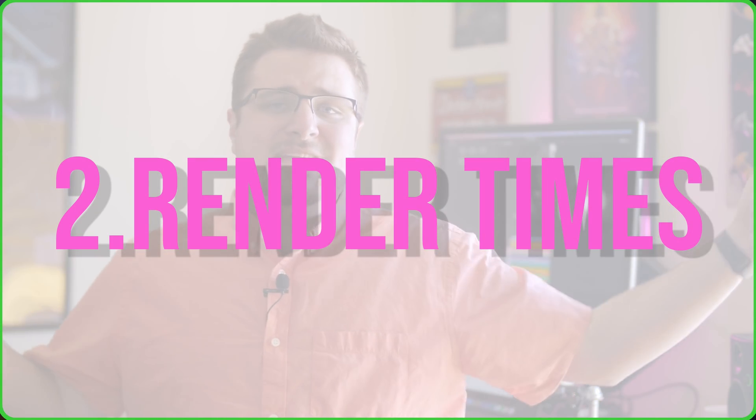On to number two: render times. Although it ties into optimization, the render times are so insanely fast that I had to make it its own point. I've seen tests online where DaVinci Resolve has actually beaten out Final Cut Pro on the MacBook Pros, which is pretty insane. I used to be someone who never thought render times really mattered, but with Premiere Pro I've had tight deadlines where I couldn't even render and upload in the time I needed.